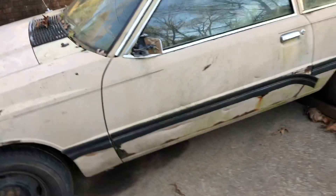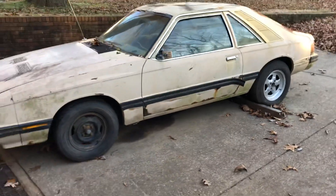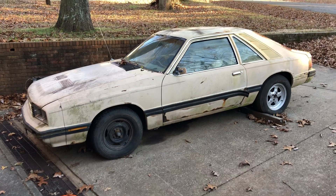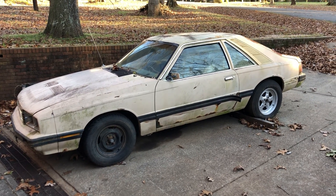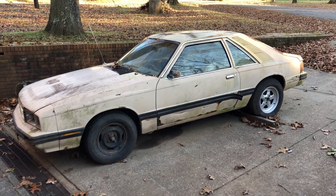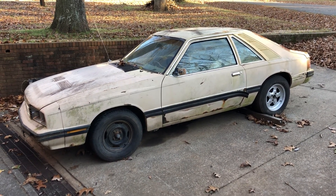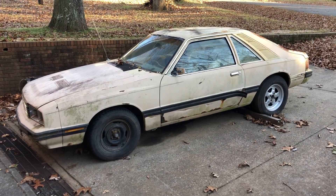But we have an '82 Capri here, field fresh. This was dragged out of the field just a week and two days ago. We rounded up some wheels and tires to put on it and cleaned it out. That's about all we've done to it.